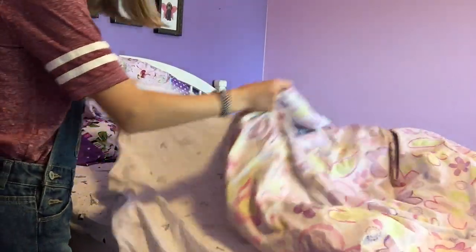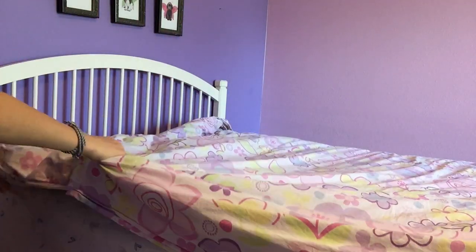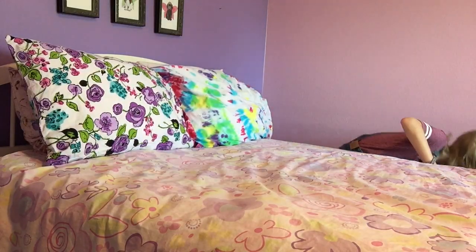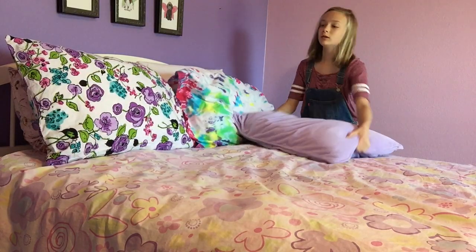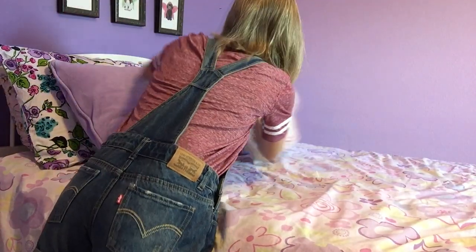The next thing I do is make my bed. Honestly, I don't make my bed every morning — this is a special occasion since I'm filming a video. But I read somewhere that successful people make their bed every morning, so I thought, hey, why not? I want to be successful, so I'm making my bed and you should too!